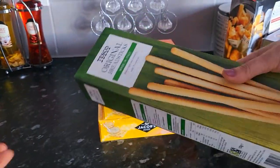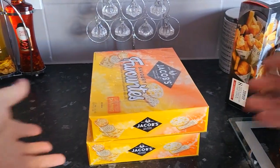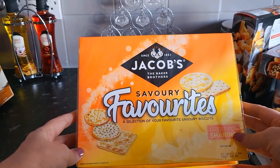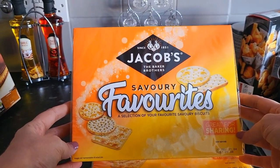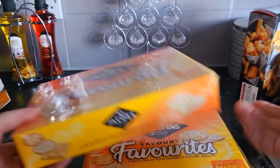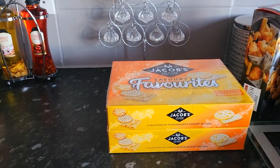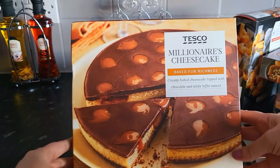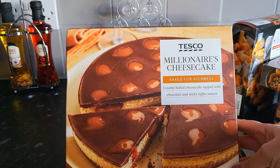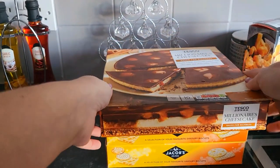I picked up some breadsticks — I don't know who eats them, but they'll be there. I don't think any party table looks complete without them. And these are on special, a pound a box — some Jacob's Savory Favourites. Because I always buy the big boxes and some of them go stale, I just picked up two of those boxes. Then I got a millionaire's cheesecake — I'll just pop this on the table. I'll probably get a trifle and then the Christmas log cake as well.